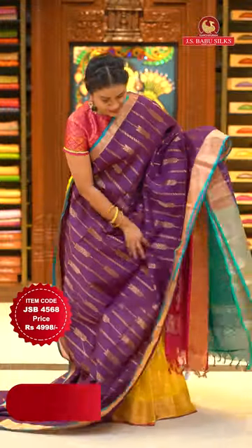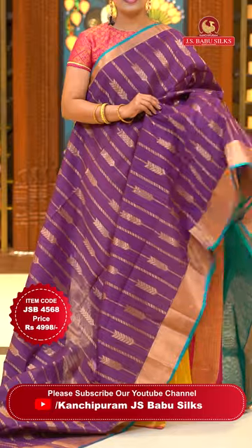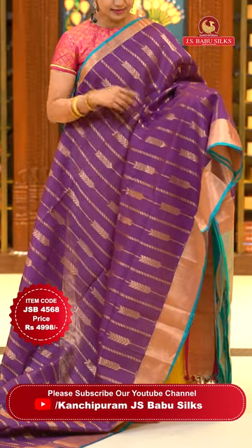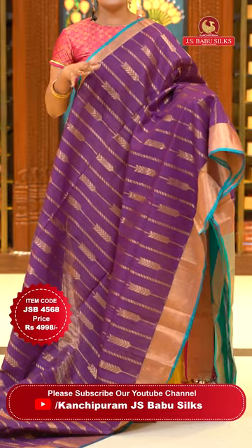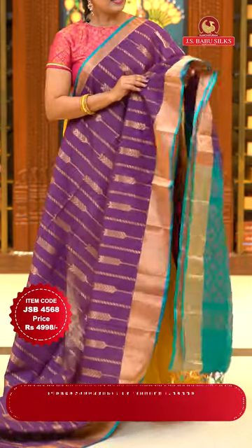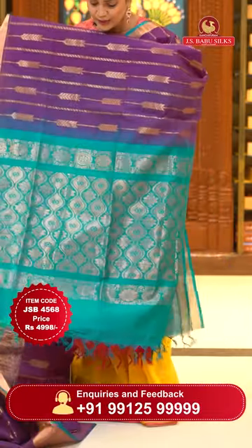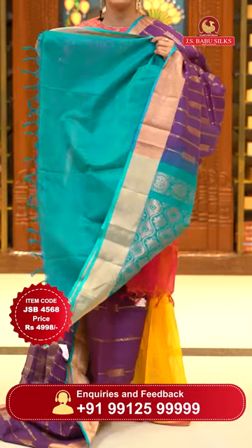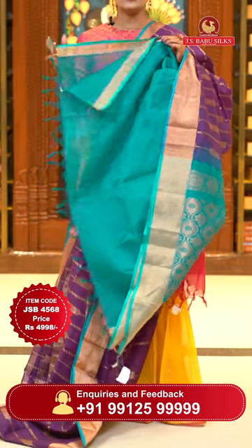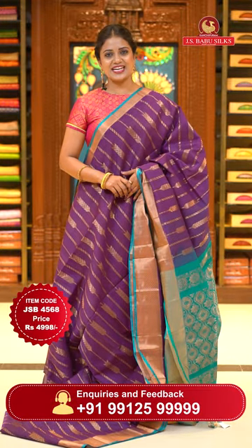Super violet and sea green — lovely saree. All over body zari floral lines, pattern is different, heavy saree. Either sides borders — khadi borders with sea green color lines. Pallu contrast with a motif style pattern. Blouse contrast plain with khadi borders either sides. Saree code JSB4568, price ₹4998 only.